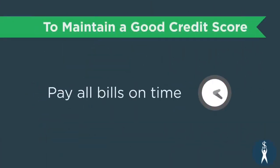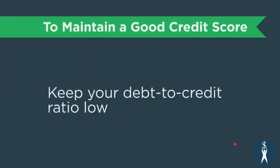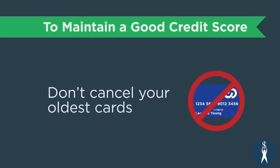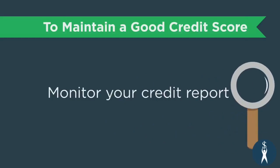Let's recap. To maintain a good credit score, pay all bills on time and in full — this way you avoid late fees. Avoid opening new credit card accounts or installment loans. Keep your debt-to-credit ratio low. Don't cancel your oldest credit cards, as length of credit history is important. And remember, monitor your credit reports.